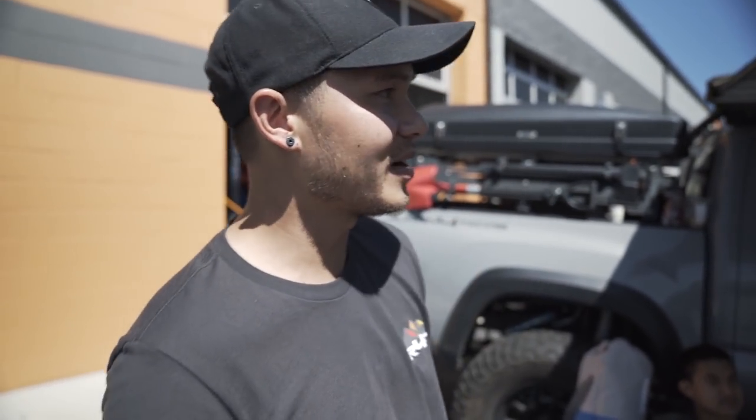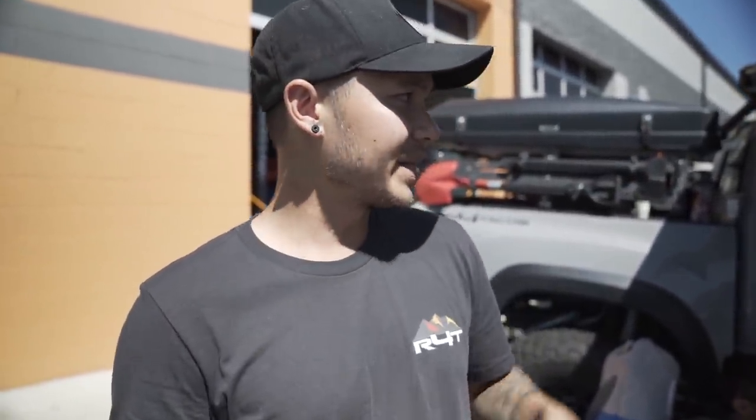Welcome back to the channel. Today we're here in Castle Rock attending an event by 1876, with a couple other partners like Up Top Overland. We're just going to do a walk-around and show you guys all the Colorado rigs that are here.